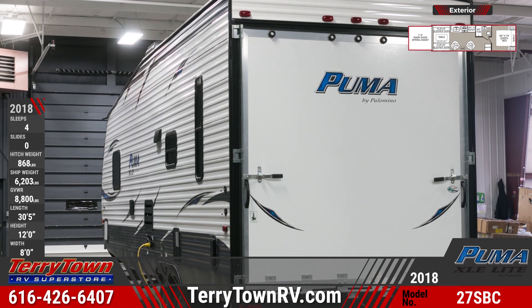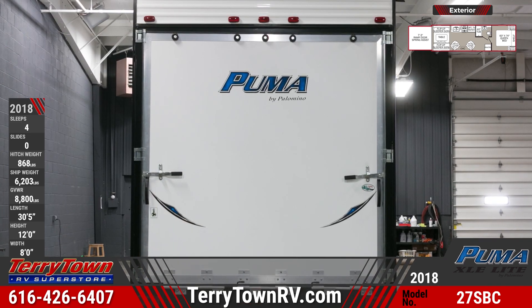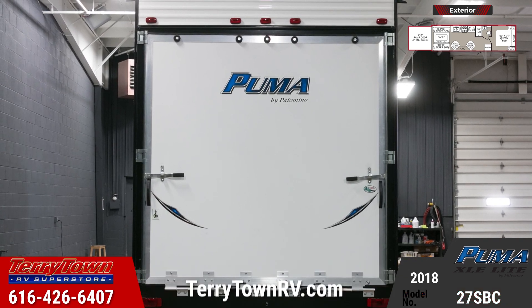Across the rear of the unit there is a 7'3" ramp door with spring assist and bar latches on the outside. There are outdoor speakers and a patio light as well.